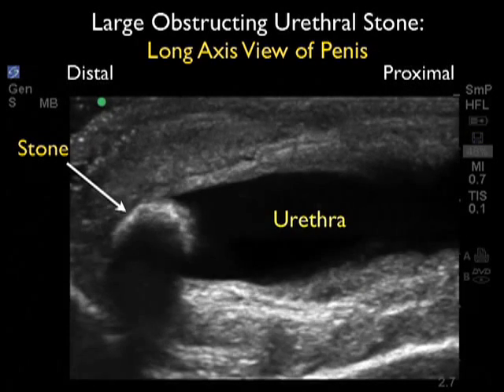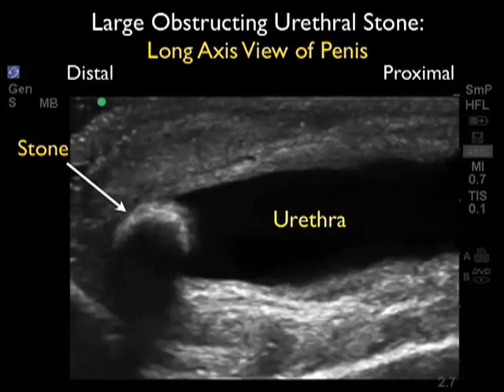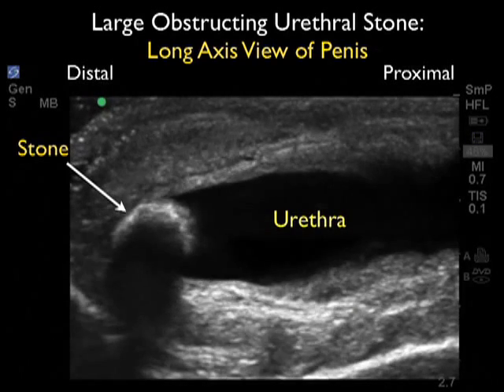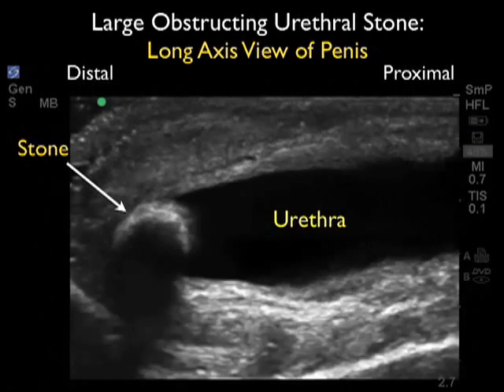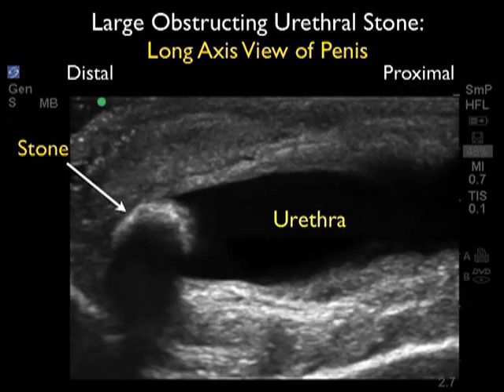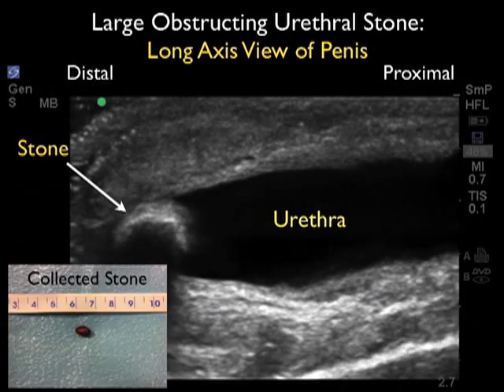We see a hyperechoic bright shadowing urethral stone impacted at the distal aspect of the urethra to the left, and notice the fluid backed up in the urethra, indicated by the dark or anechoic fluid stripe to the right of the shadowing stone.